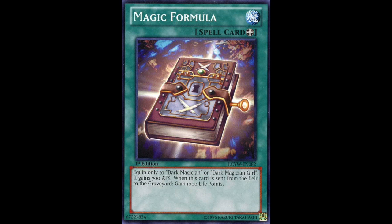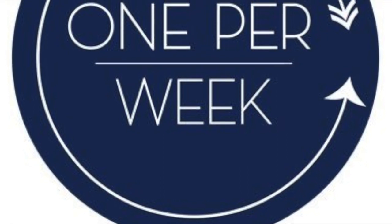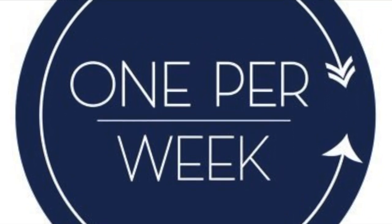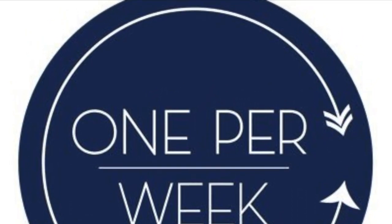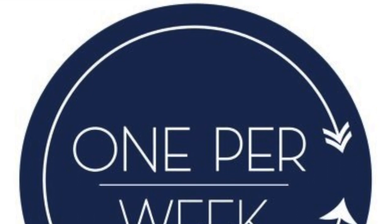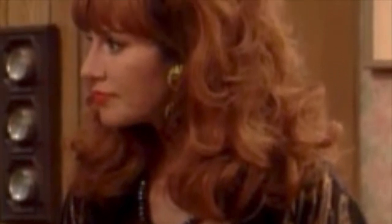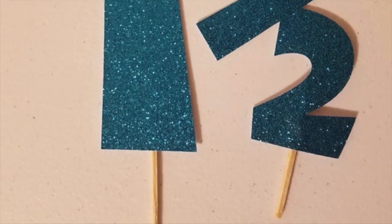There is some predictability that can be unlocked by understanding the code and how master cartons, individual SKUs, and pegs relate. First off, the big thing is the one-unit-per-week rule. Most major retailers have a rule that every peg in the store has to sell one unit per week. As long as a peg is doing that, it's considered a good peg and is not in scope to be removed or have the item replaced.